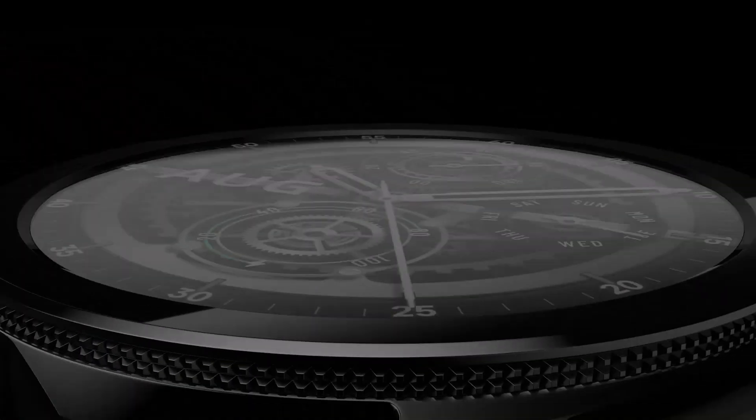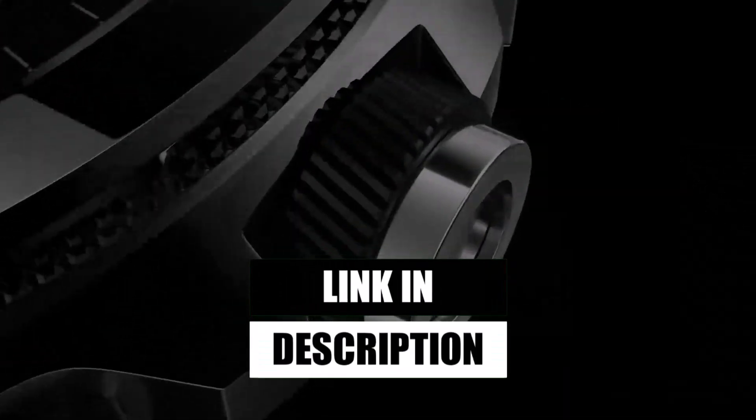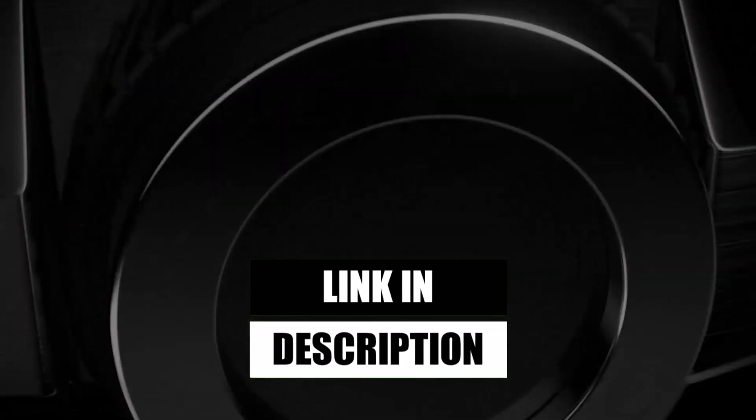Are you interested in these smartwatches? You can find the purchase links in the description below. Let's dive into the comparison.